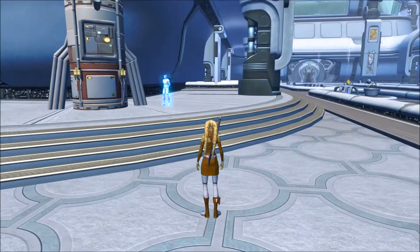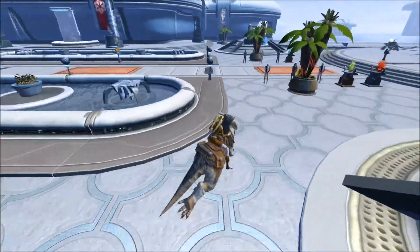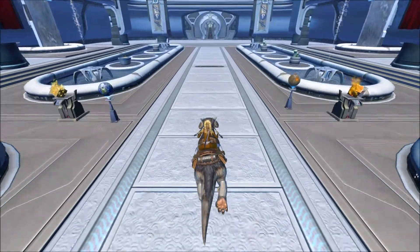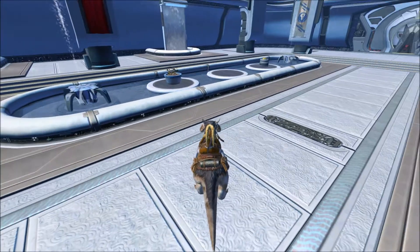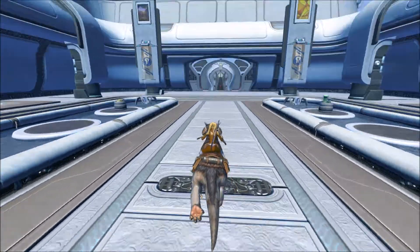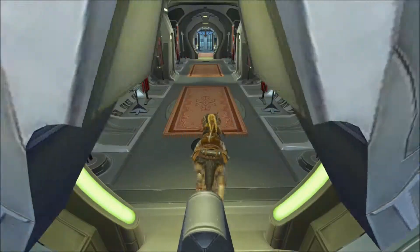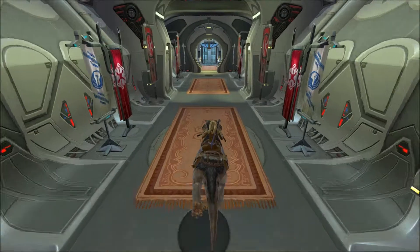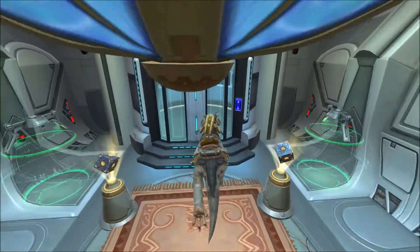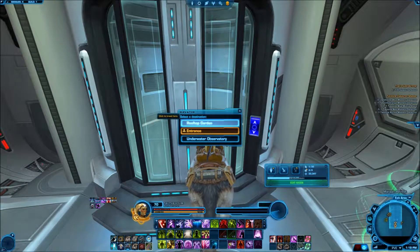Let's move on through. I tried not to clutter this area up too much — some of these little decorations came from conquest packs. The entrance way here is pretty uncluttered, and there's just a very nice lobby here to try to make it as welcoming as possible. So, let's head up first to the rooftop garden.